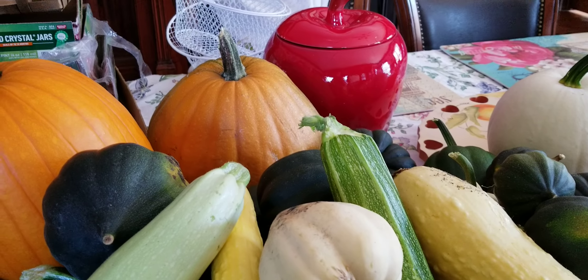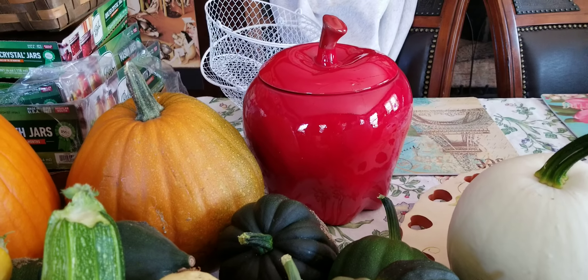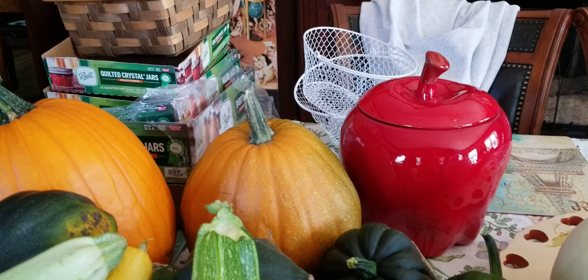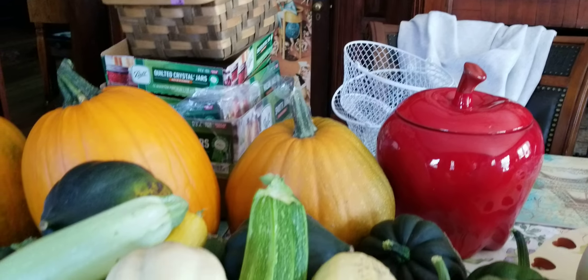And my cute little cookie jar — I picked that up at the Goodwill just the other day for $3 and I absolutely love it. It matches my kitchen table set. You can see where I'm storing all the flat boxes and baskets for harvests that I've picked up from the Goodwill and other places.